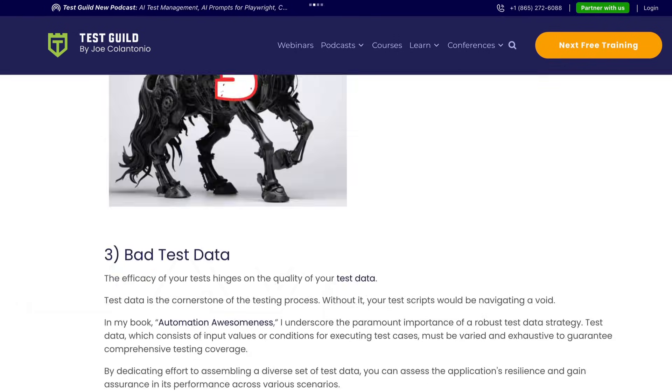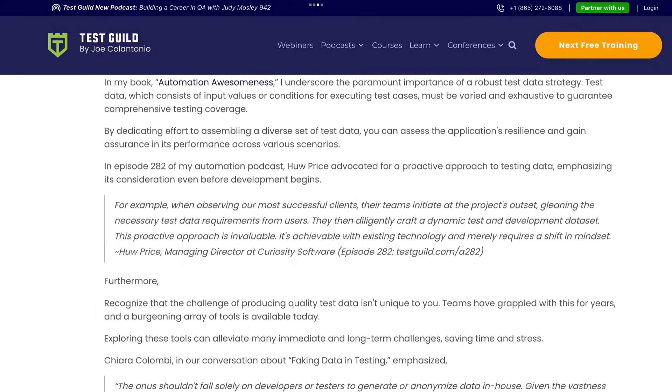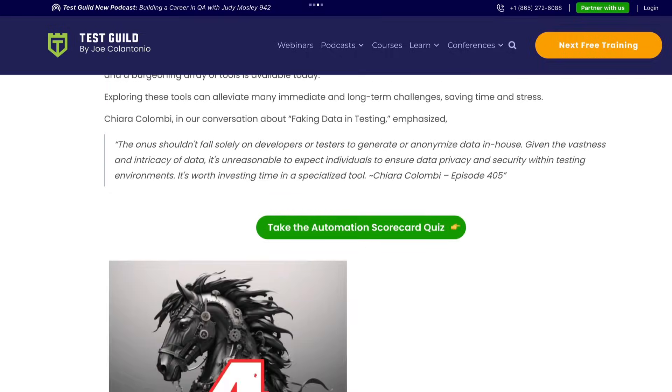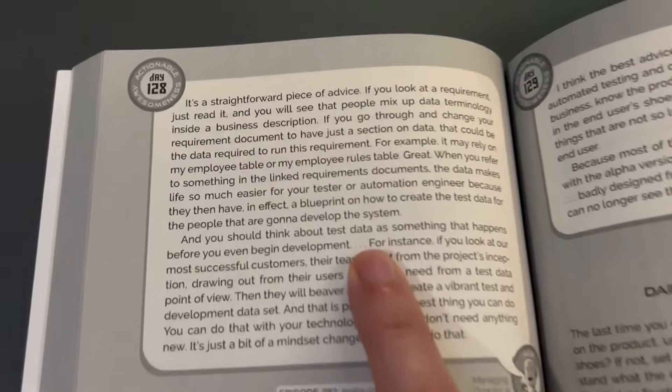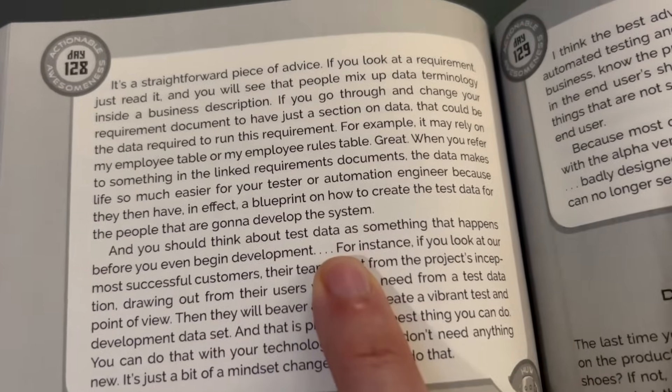I said this before in my blog post on the four destroyers of automation: bad test data is one of the biggest reasons automation efforts fail. It's also a topic that comes up in my book, Automation Awesomeness. In fact, one of the tips references my podcast episode 282 with Hugh Price, who shared how top teams start thinking about data before they even write a line of code. That's a proactive mindset, which is really key to success.